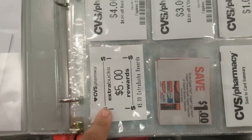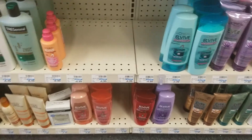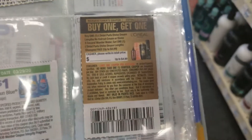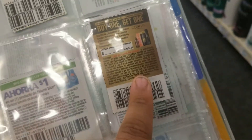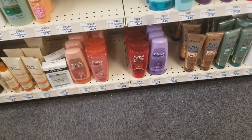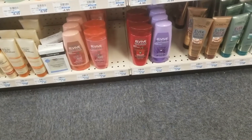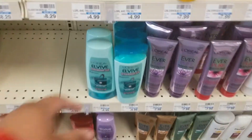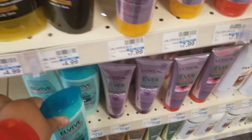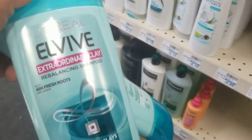I'm essentially still going to get what I planned before, which is some L'Oreal shampoo, and I'm going to use this buy one get one free on it so one will be free. I'm going to grab two of these — it looks like they mostly have conditioner, so I'll just get these clay ones.